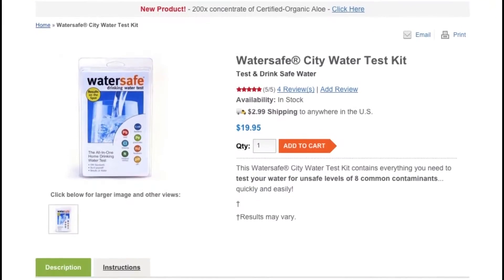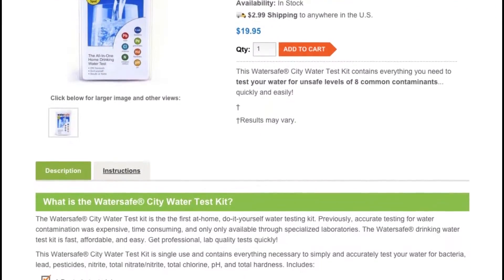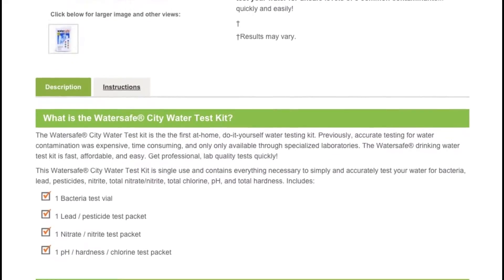Water testing kits are available online for purchase, but Paul Hopper says it's best to leave it up to the professionals. People will call us and say they want their water tested, but they don't know what they want it tested for. Usually what we do is go out, take a bacteria sample, and run a chlorine test on the spot because we have to record the chlorine residual.